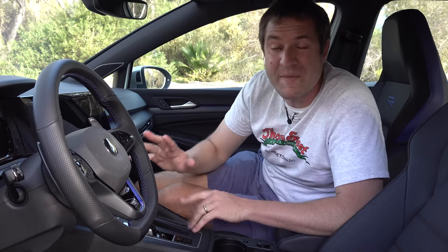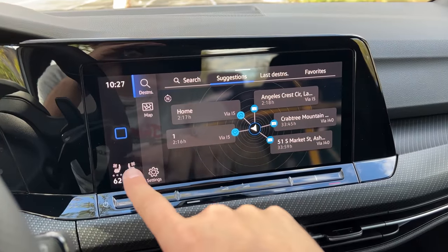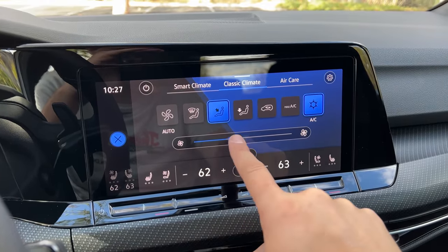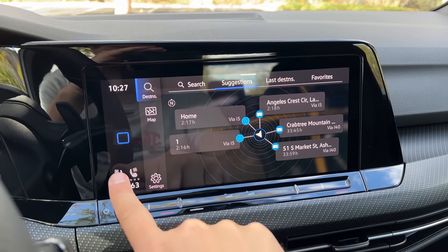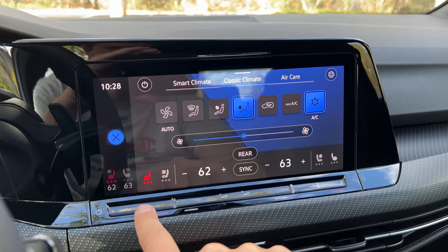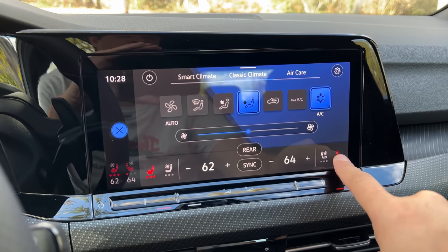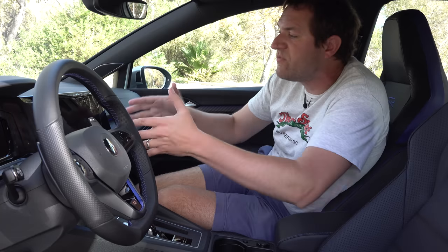In order to change anything with the climate controls except the air temperature, you've got to pull up the climate control screen, which takes up the whole screen. So if you were looking at navigation or radio and you want to change the climate settings, now your screen is all climate controls. Annoyingly, this even applies to heated seats — you just want to turn on your heated seats, you've got to pull up the climate menu and block whatever else is on the screen. It'd be so much easier if they were just a simple button like most other cars have.